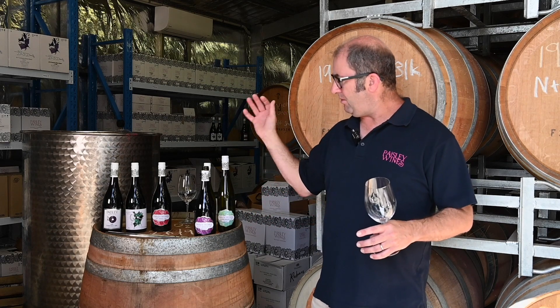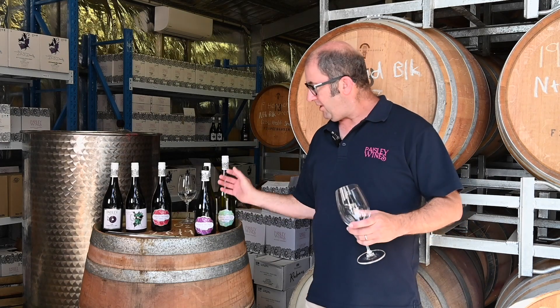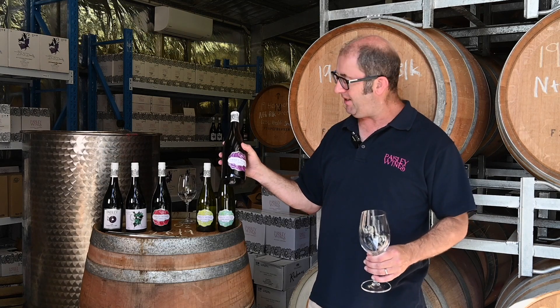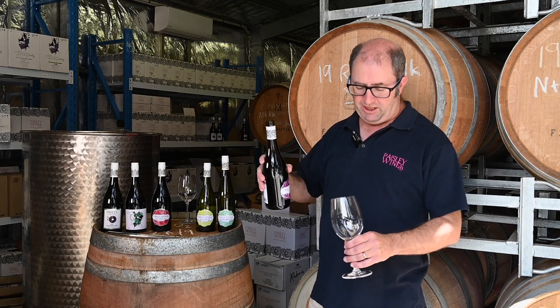As mentioned, we do a Shiraz, a Grenache, a Mataro, and a blend of all three. Just here I have our 2018 Paisley Velvet Grenache.